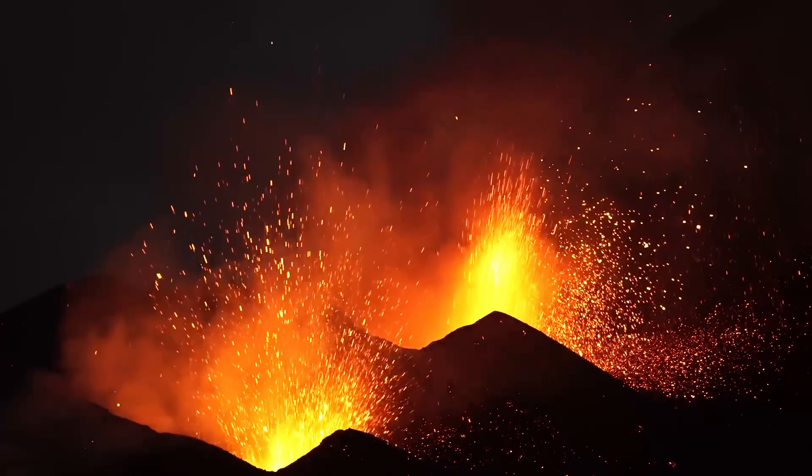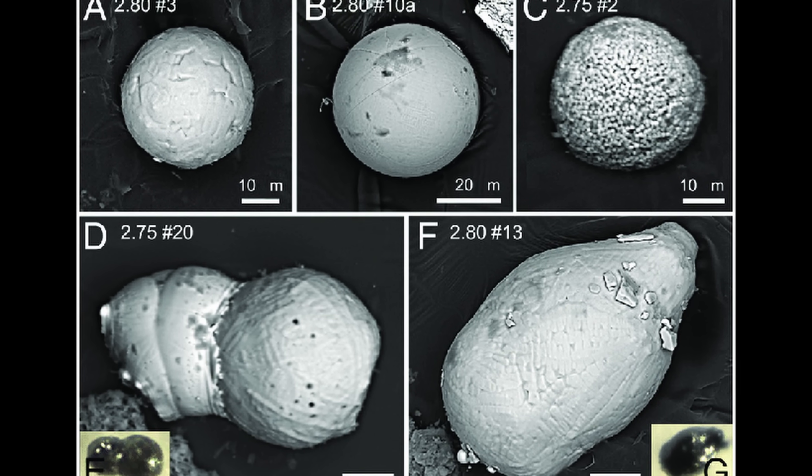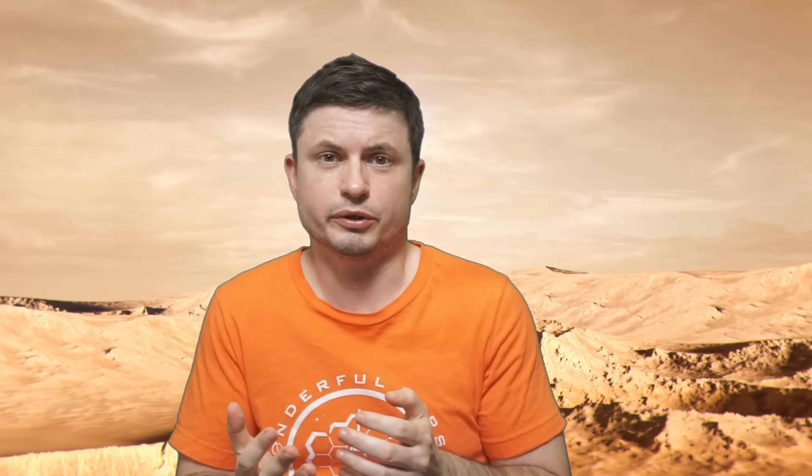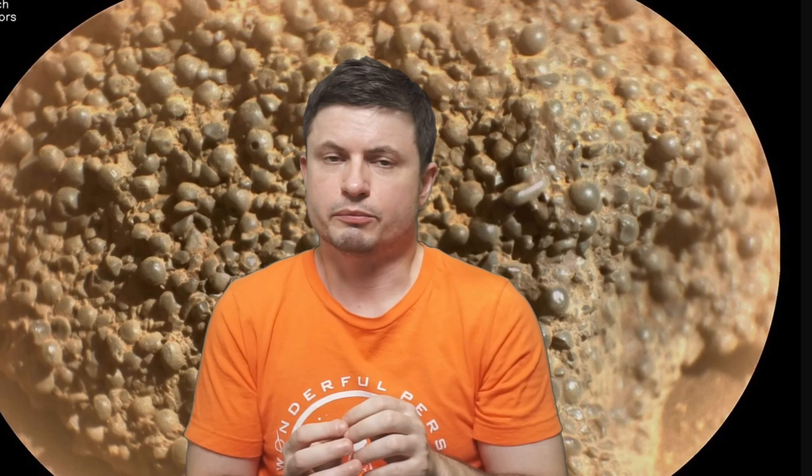On Earth, microspherules are usually associated with some kind of volcanic eruption followed by rapid cooling, where tiny droplets from the eruption melt and then condense into spherical formations. One potential explanation is maybe a powerful asteroid impact that produced droplets which then formed this rock. However, they are kind of large and not entirely spherical, so explaining all of them is challenging.